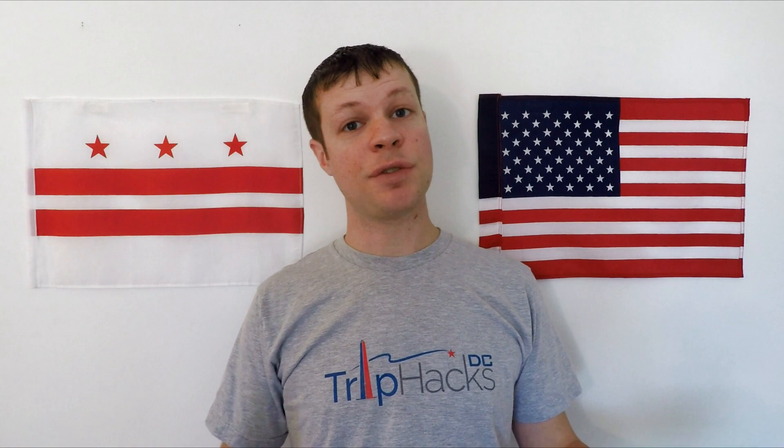Thanks for watching this video. If you found it helpful, you can subscribe to this channel by clicking on the Trip Hacks DC logo, which is popping up right now at the bottom of the screen. And if you're coming to DC and you want to take a Trip Hacks DC tour, you can click on the Capitol Dome on the left side of my head — that'll take you over to triphacksdc.com where you can see the tours that I offer. Enjoy your trip!